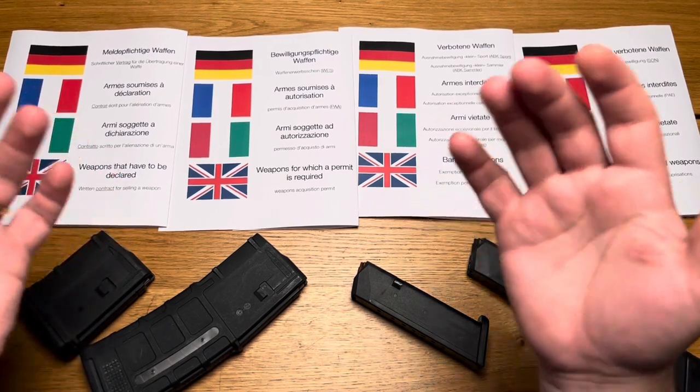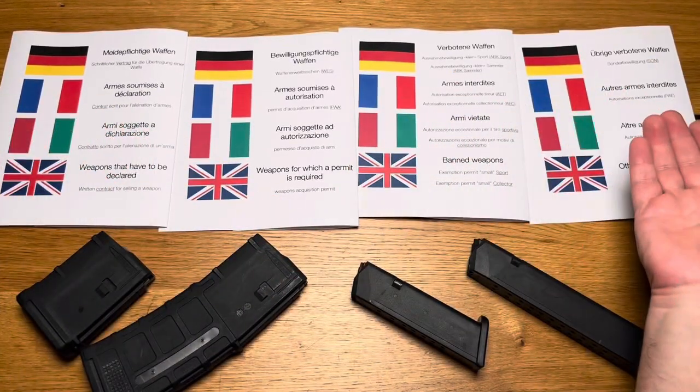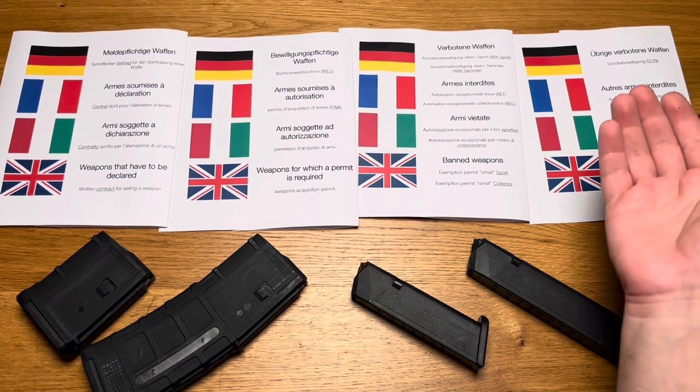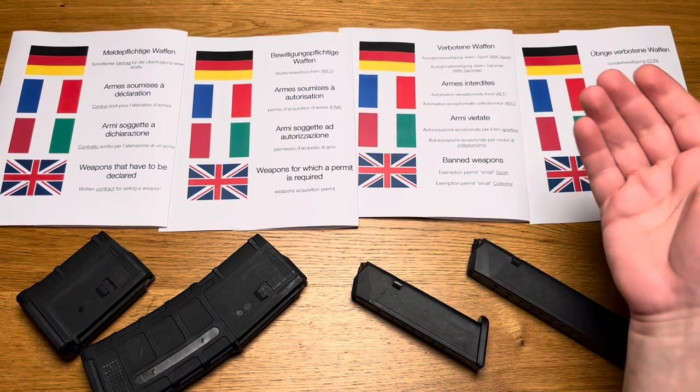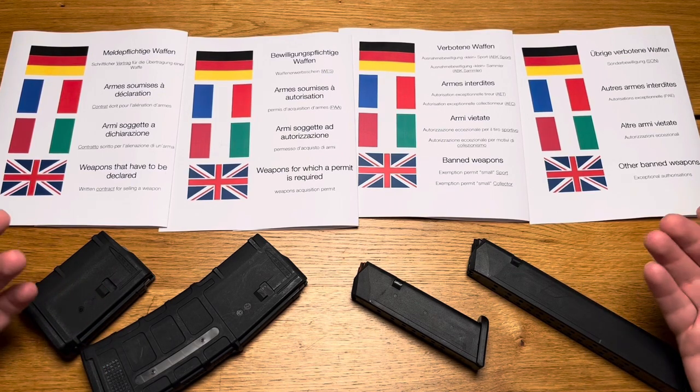I hope this video has helped to cast light on the complex process of acquiring weapons in Switzerland. Remember that this is a basic overview and not all details could be covered. If you have any further questions, I recommend contacting your local authorities or legal experts.